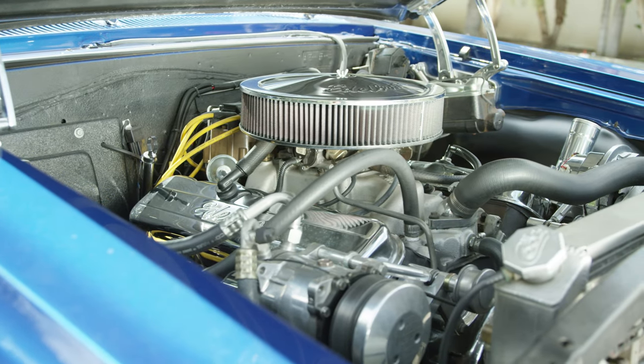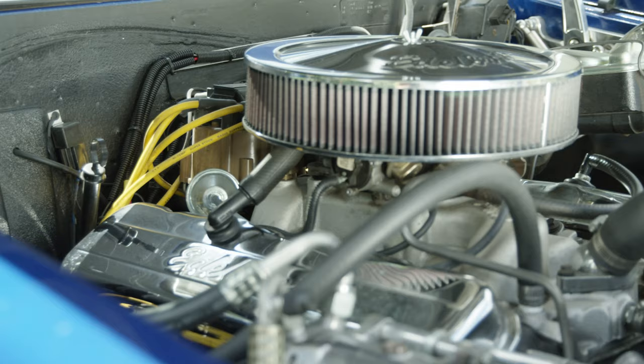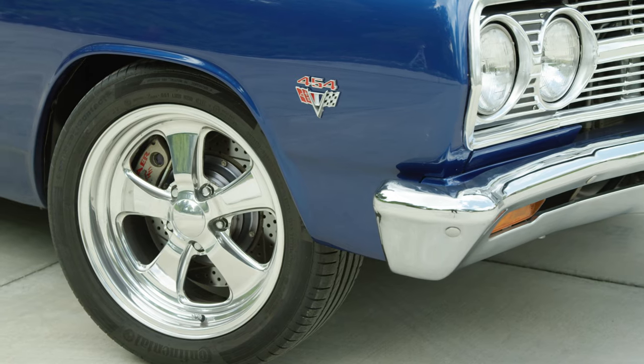We ended up putting a big block Chevy LS5 454 Chevy in it with a 700R4, the natural R rear end, R suspension, and disc brakes.